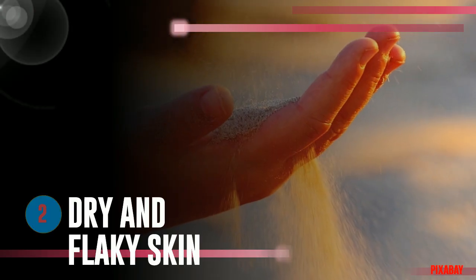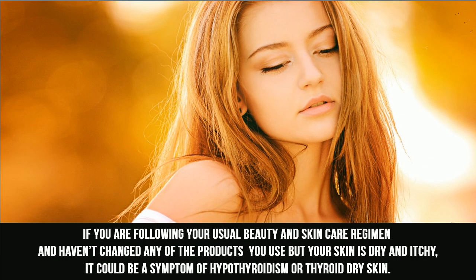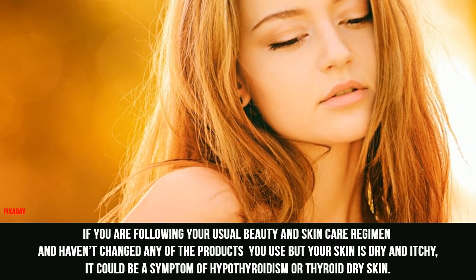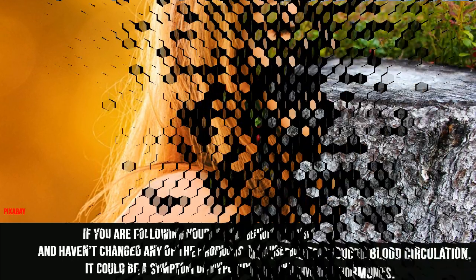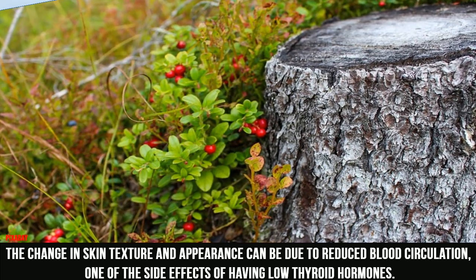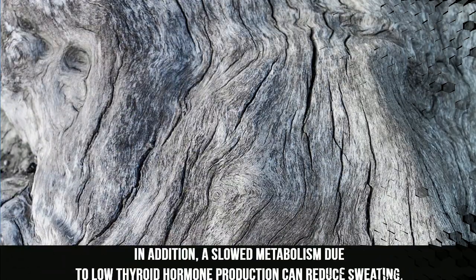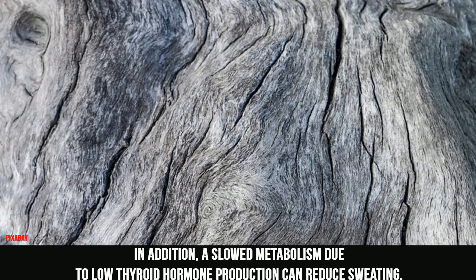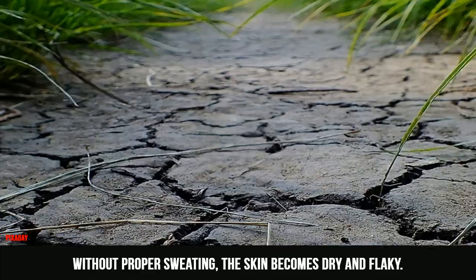2. Dry and Flaky Skin. If you are following your usual beauty and skin care regimen and haven't changed any of the products you use but your skin is dry and itchy, it could be a symptom of hypothyroidism. The change in skin texture and appearance can be due to reduced blood circulation, one of the side effects of having low thyroid hormones. A slowed metabolism due to low thyroid hormone production can also reduce sweating. Without proper sweating, the skin becomes dry and flaky.